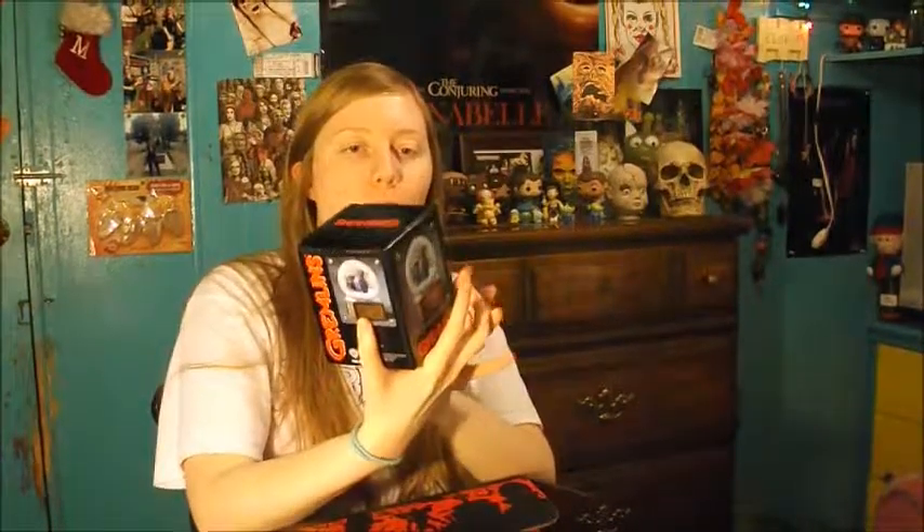Oh my gosh, I am so giving this to my mom — she is obsessed with Gremlins. I told her if I got a Gremlins product in my Horror Block it was going to her. I'll just open it up and see what it looks like without making a big mess.